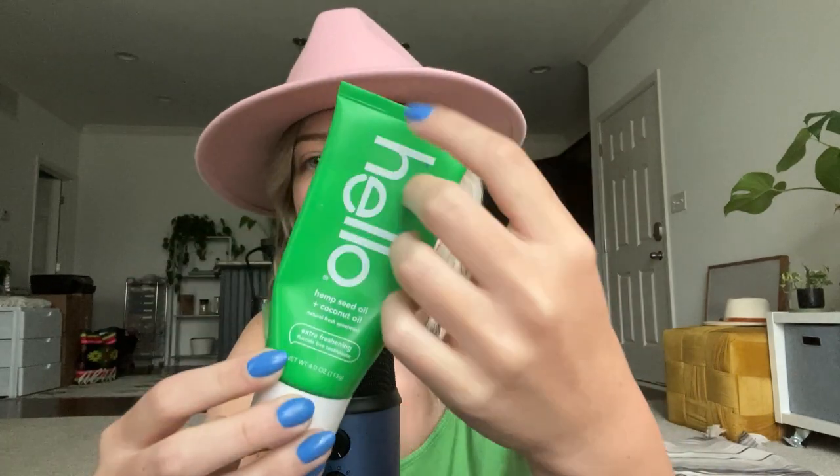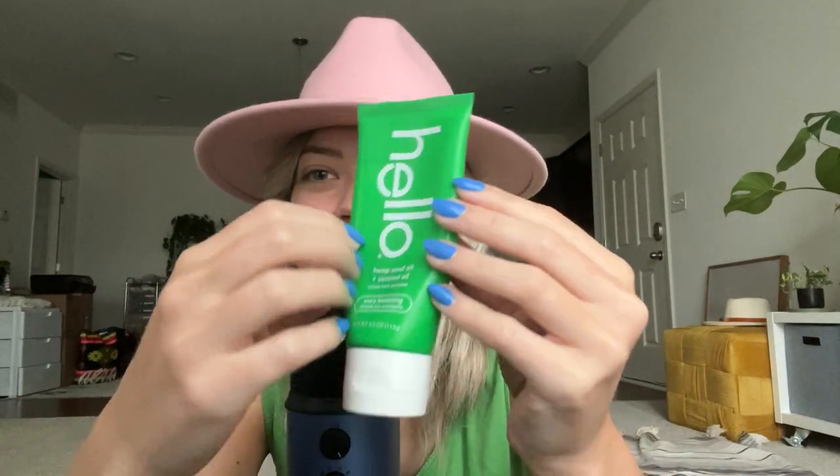So that is going to be it for my product empties and things I'm planning on repurchasing — slash favorites. That is it, you guys. Let me know down below if you've tried any of these products and if any of these are your favorites, or if there's something new that you're going to try.